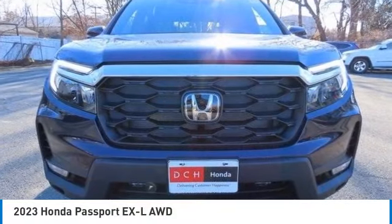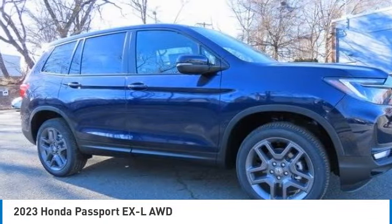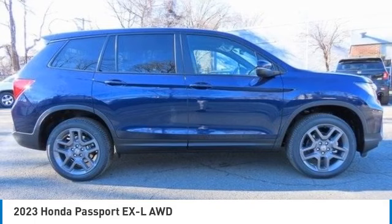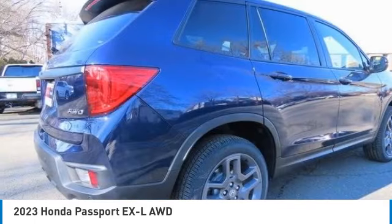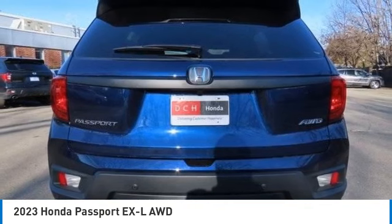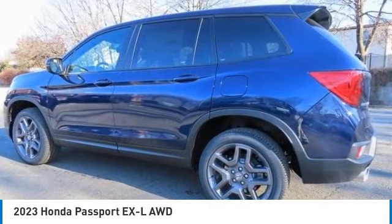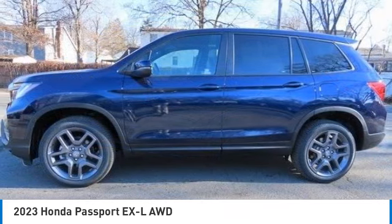Take a ride in the 2023 Honda Passport. This compact SUV from Honda is a good compromise of size and comfort. The compact design lets you maneuver well through heavy traffic while still having ample space to carry most anything you need. The Passport gives you the comfort of Honda reliability and quality.